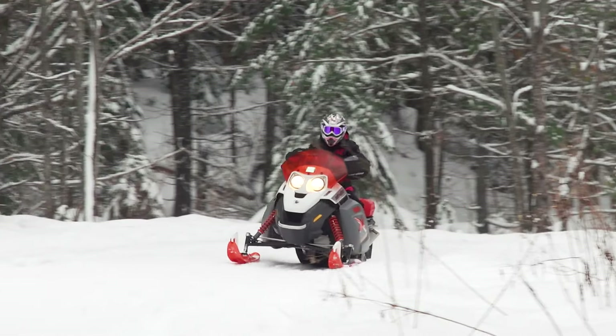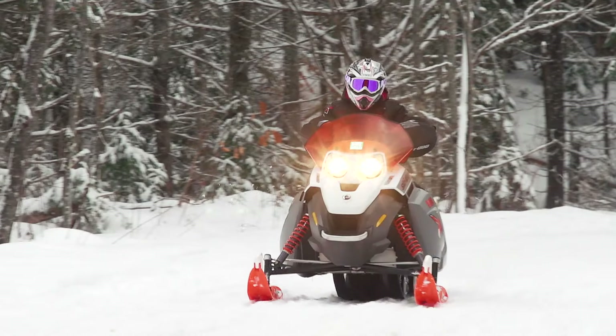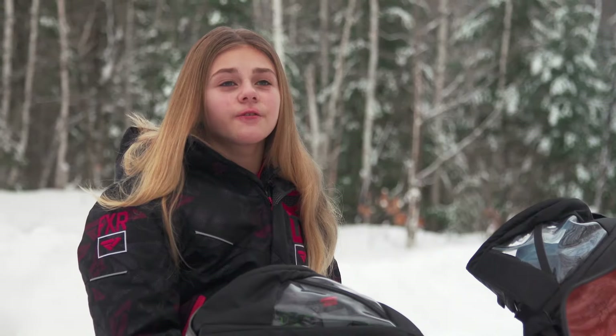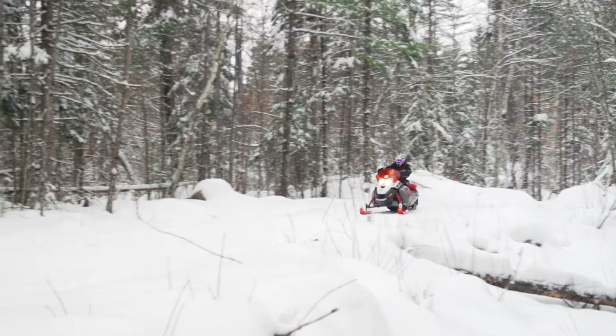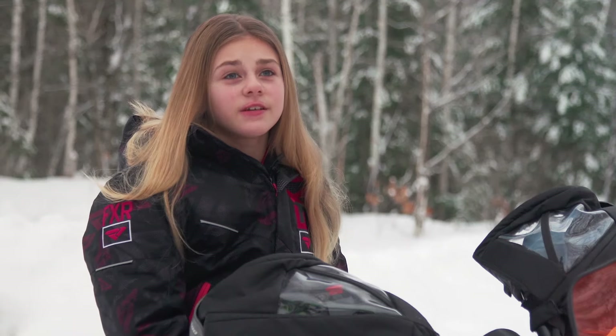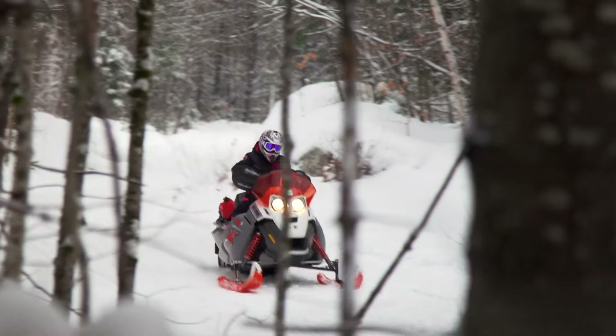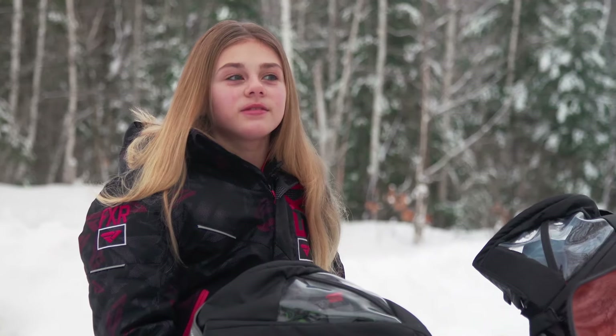To all the parents watching, you should buy your kid a snowmobile because it's so much fun if you get the right sled that fits your kid. They will have so much fun, and when they're older as adults they can show their kids the skills they have. Their kids can ride as well, and you can feel good that you made that tradition.